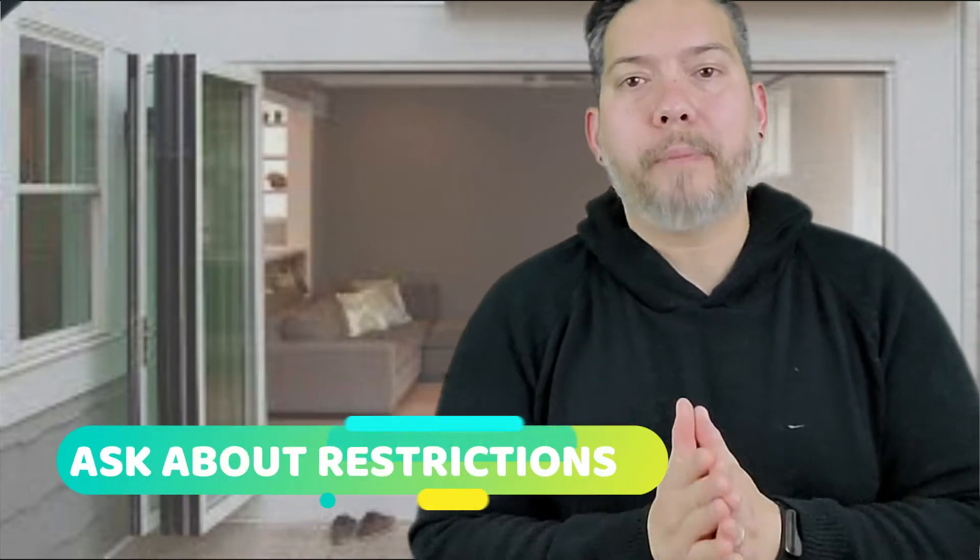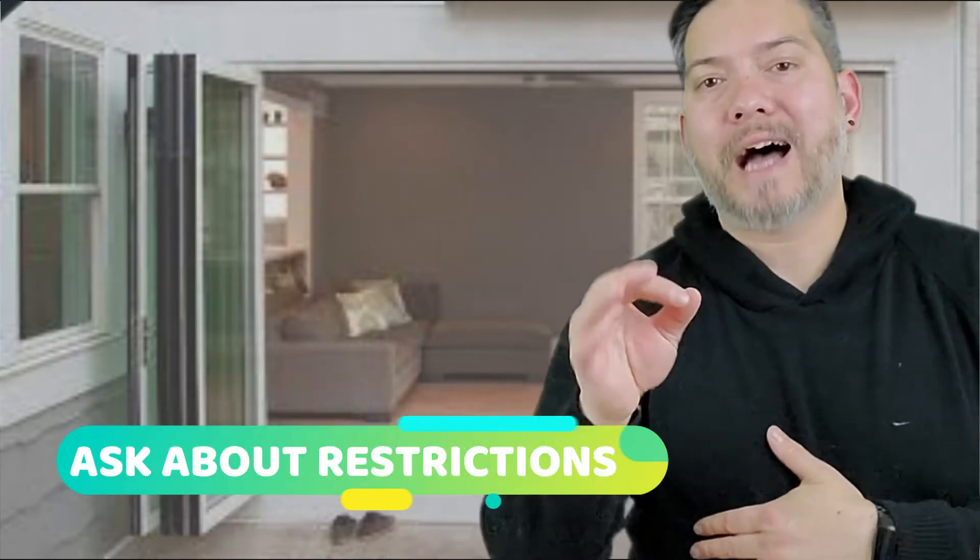Four is to ask about property restrictions. Research property restrictions on your top choices before you travel to look at them. If you're buying a rental property, for example, contact the homeowners association to see if renting is an option in those neighborhoods. When the ability to install a new pool is important, check local and neighborhood rules to ensure it's possible. Taking the time to do these things is going to save you a lot of trouble in the long run.